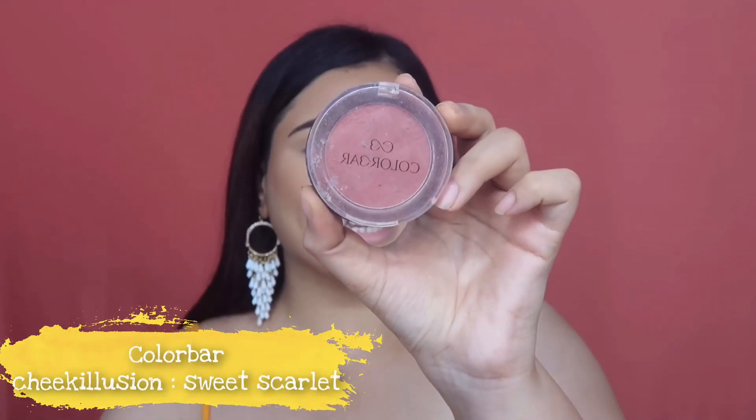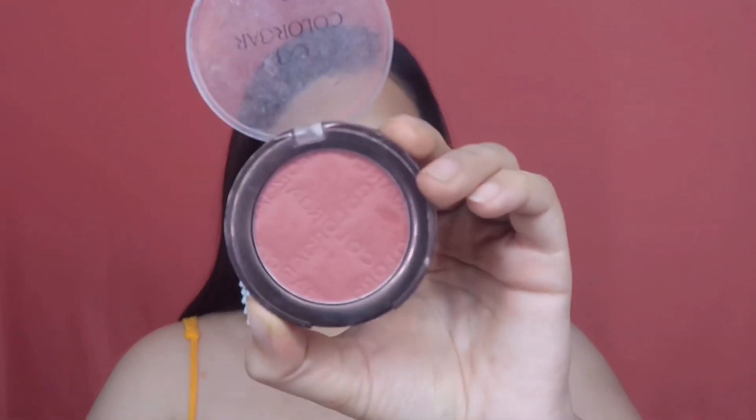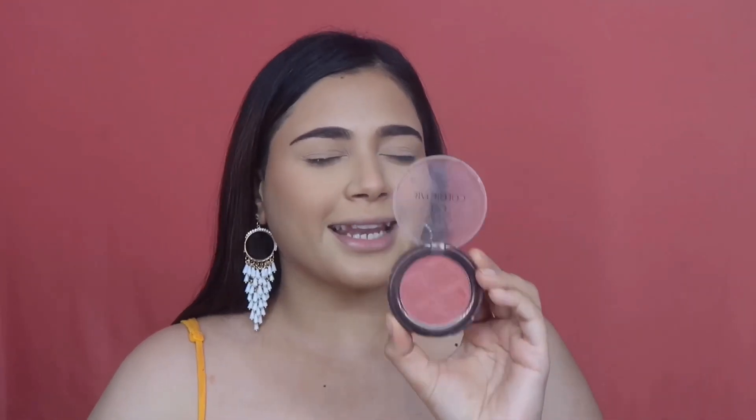For my second blush I'm using the Colorbar Cheek Illusion Blush in shade Sweet Scarlet. It's not shimmer at all — it's ever so slightly glowy, giving a healthy glow and sheen on your cheeks, whereas the first one is extremely matte. I pick the blush on the same brush, dust off the excess, and start hitting the apples of the cheeks first for that pinky-coral color. I also like to put some blush on my nose and a little on my chin for that overall flushed look. Don't be afraid to put blush — it's the first thing to fade from your face.